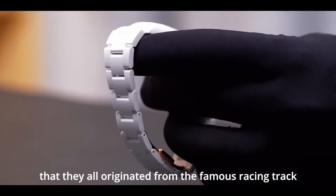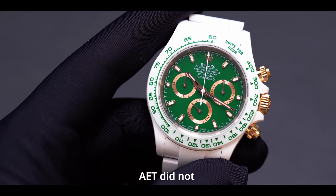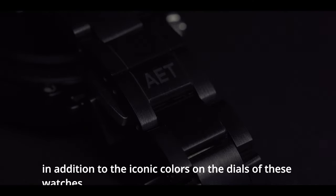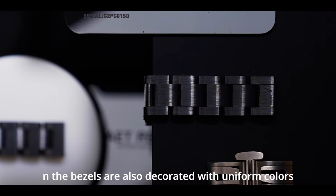By understanding the design concepts of these watches, it is not difficult to find that they all originated from famous racing tracks or racing machine paint. AET did not directly reproduce the racing machines or track shapes in the watch, but used iconic color elements to convey the core design ideas. In terms of design, in addition to the iconic colors on the dials, the digital markers on the bezels are also decorated with uniform colors, which extends the charm of the colors.